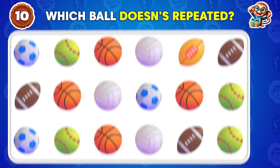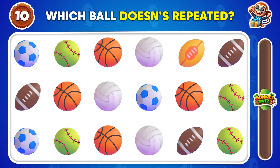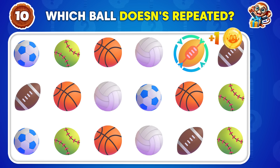Which ball does not repeat? This emoji appears only once!